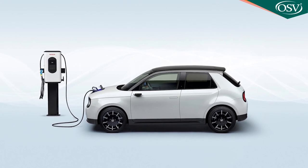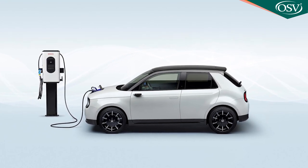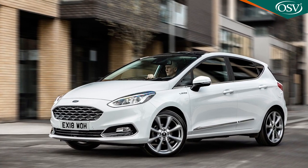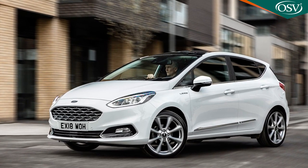With a typical electricity tariff you'd be paying around 4p per mile to run this electric model — that's around two and a half to six times cheaper than an equivalent car with a petrol or diesel engine. Lots to like, then.